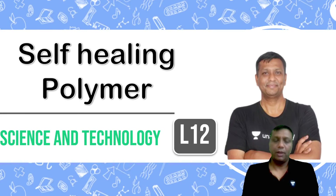Hello everyone, this is Lesson Number 12. Here we are discussing the self-healing polymer that was recently developed from some Indian laboratories. Why self-healing polymers are very important — that I'll explain in this entire lesson. This lesson is based on current updates in science and technology.